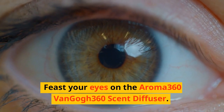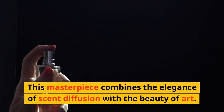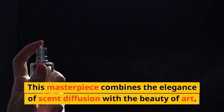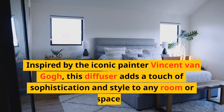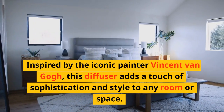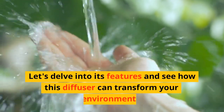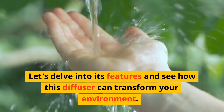Feast your eyes on the Aroma 360 Van Gogh 360 Scent Diffuser. This masterpiece combines the elegance of scent diffusion with the beauty of art. Inspired by the iconic painter Vincent Van Gogh, this diffuser adds a touch of sophistication and style to any room or space. Let's delve into its features and see how this diffuser can transform your environment.